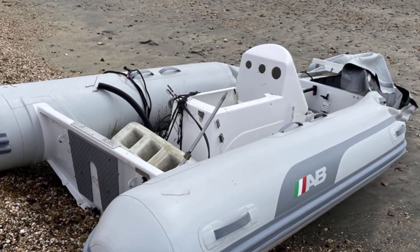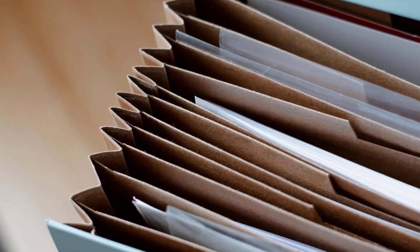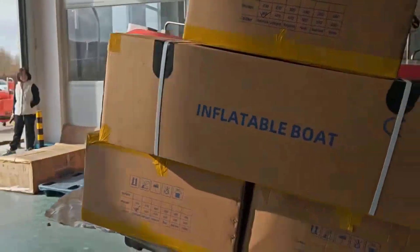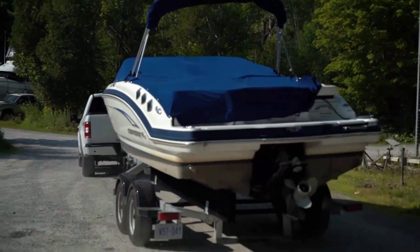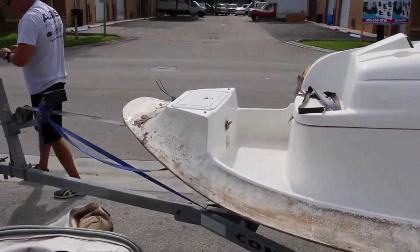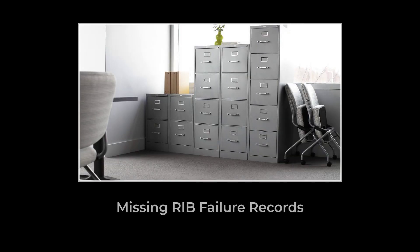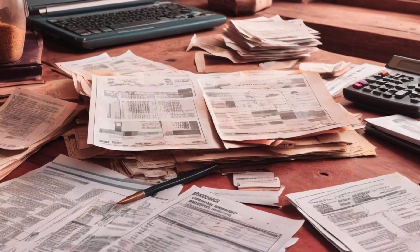These are not isolated incidents. Insurance data shows that RIB claims for structural failure have been climbing steadily since 2019, and the increase correlates directly with the surge in low-cost imports. Most of these failures are unreported — they get settled quietly, the boat gets scrapped, and the buyer moves on. There is no central database tracking RIB failures and no recall system. The information stays fragmented.